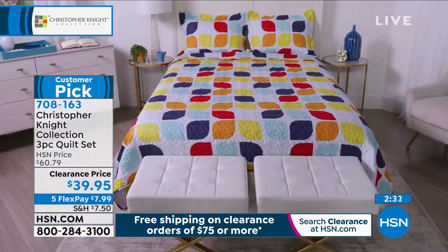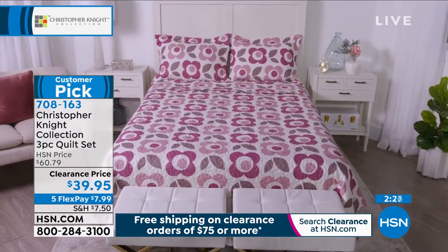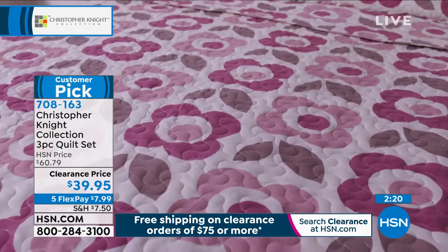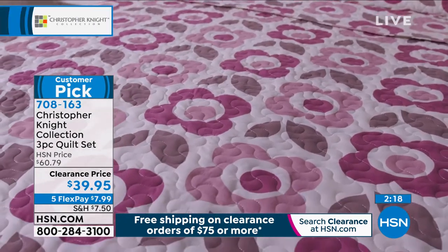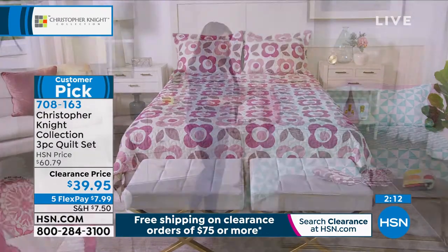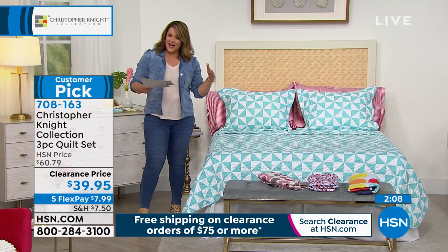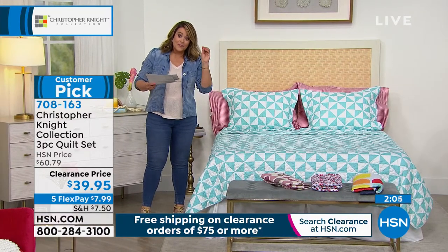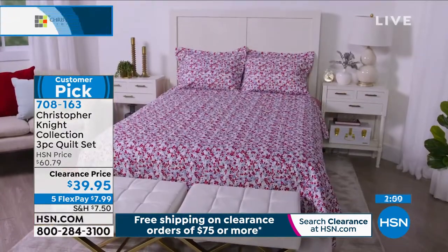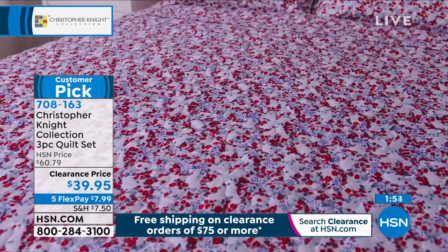We also have it in soft pinks and mauves — that one's called Pop Flower. Final 300 remaining, last call. It's got a mauve, a dusty rose, and a lighter rose on a cream background. Then we have the Vintage Floral, which has a little nod to red, white, and blue and Americana — done in a soft, almost ditzy floral print.